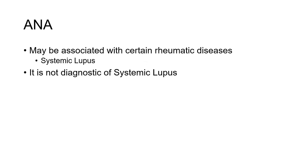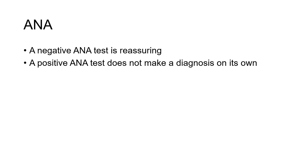Now in some cases it can be associated with certain rheumatic diseases, the most common one being systemic lupus erythematosus. However, it is not diagnostic of lupus on its own. A positive ANA test does not mean someone has lupus. A negative test certainly is reassuring — in most cases it rules out a diagnosis of lupus or other associated connective tissue diseases.